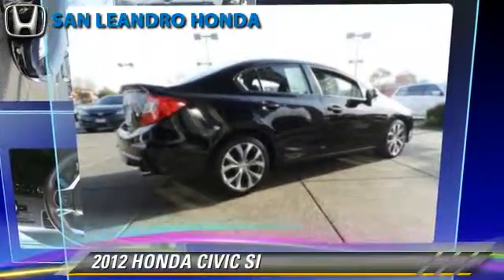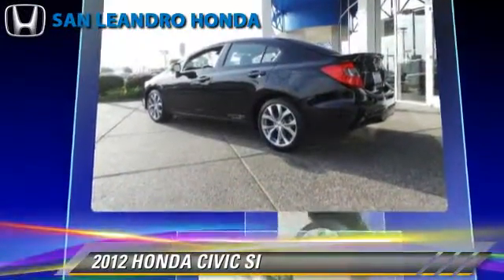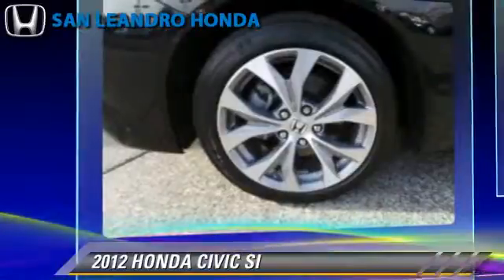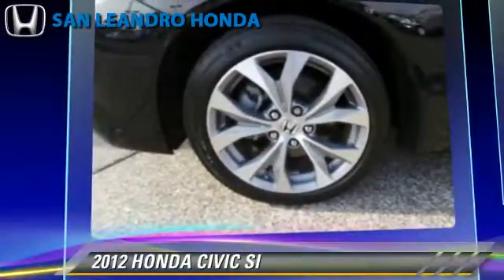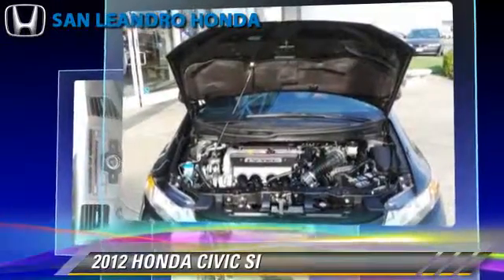The 2012 Honda Civic SI, powered by a 2.4-liter four-cylinder engine with a six-speed manual transmission. This vehicle, with fewer than 15,000 miles on the odometer, gets up to 31 miles per gallon.